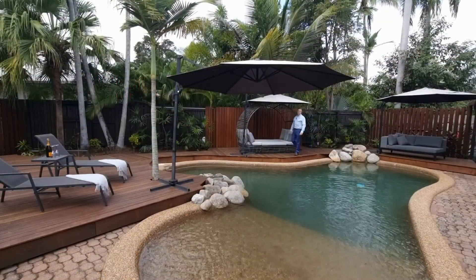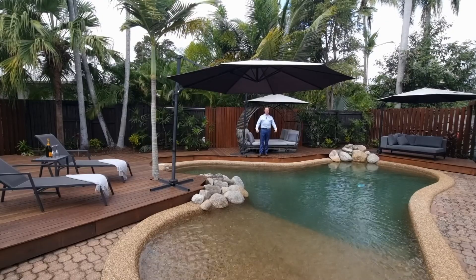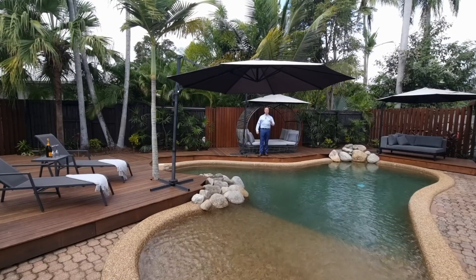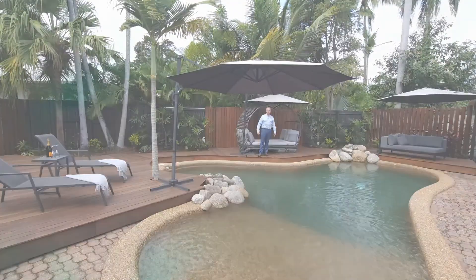So when agents talk about resort-style living, they're usually standing in front of a plunge pool. This truly is magnificent. 31 Gibson Close — put it on the list, it may be just the dream home you've been looking for.